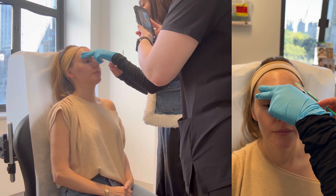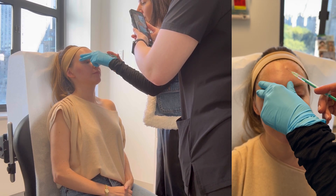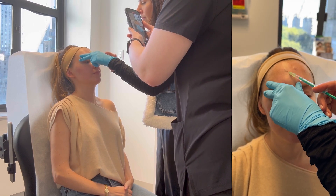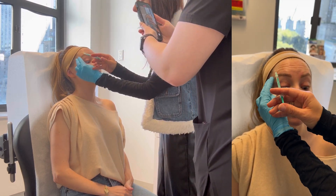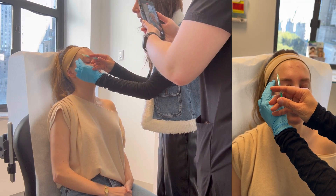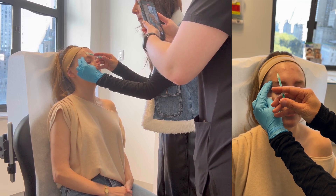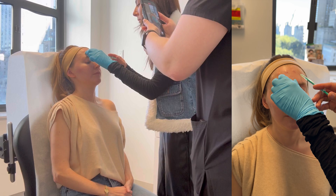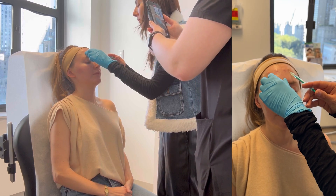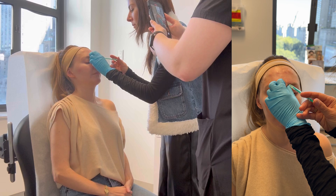What I get is called baby botox, which just means I'm getting less botox than the standard amount. I'm an actress and I really like being able to move my face and see some wrinkles — I just want the wrinkles softened. So I only get 12 units in my forehead and 8 units in the glabella, which is right in between those eyebrows, that angry face area. At 37, that's how I like to look — I like to still see some wrinkles but just softened.